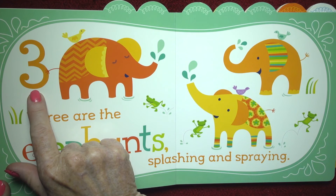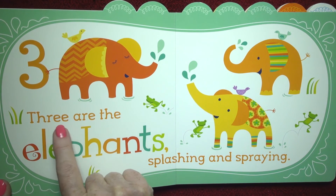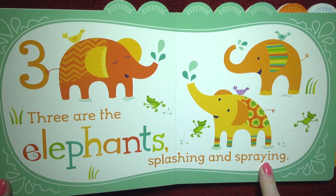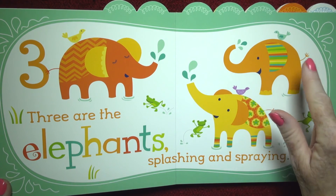Three. There are the elephants — three are the elephants splashing and spraying. Three. One, two, three.